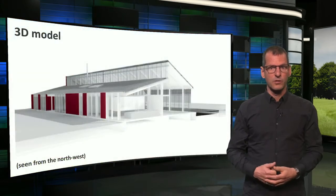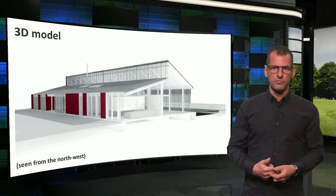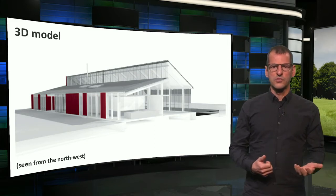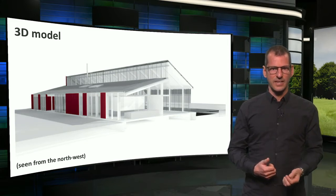This is a 3D model of the building, seen from the northwest. As you can see, the northern part has a lower roof, while the south's roof is higher and rather steep. It of course holds the PV panels, but also captures daylight and sunlight.